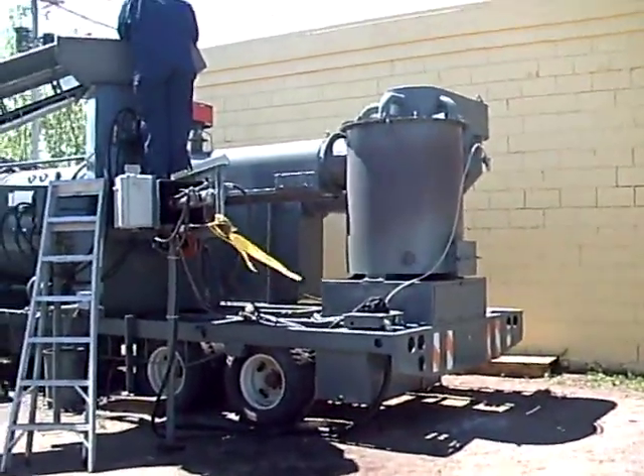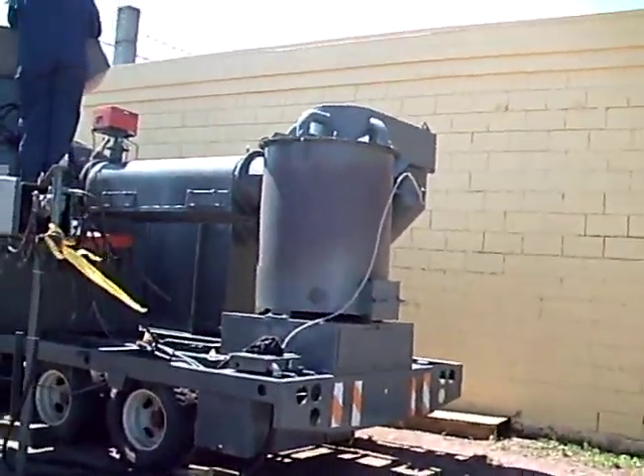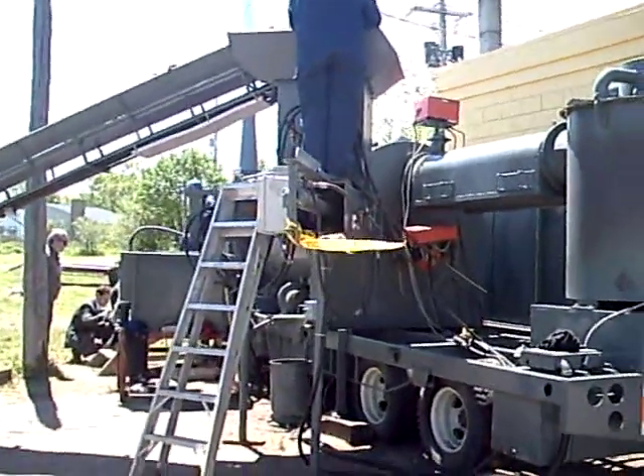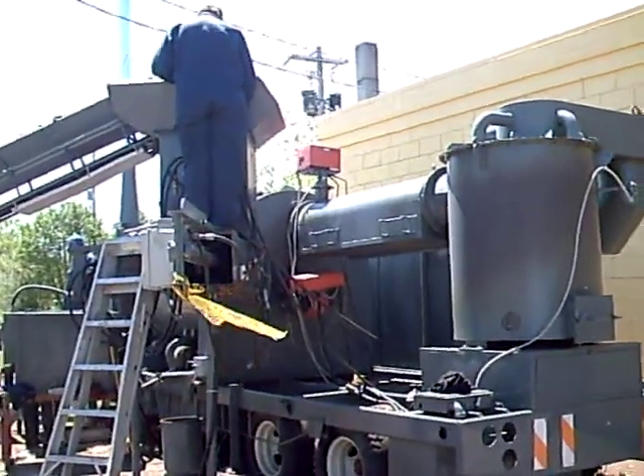This end tube, what I'm looking at right now, is what's commonly referred to as a cyclonic converter. The primary chamber, the big round rotating device, is solid.